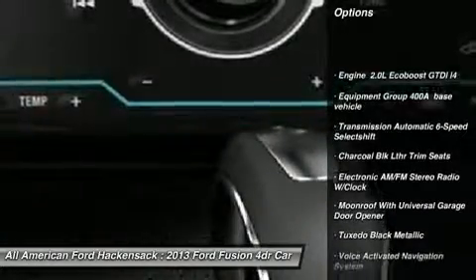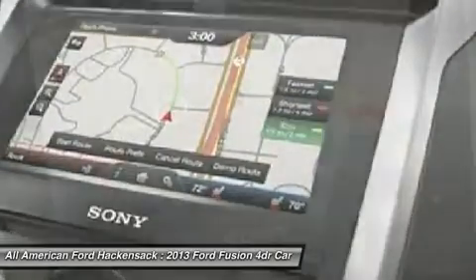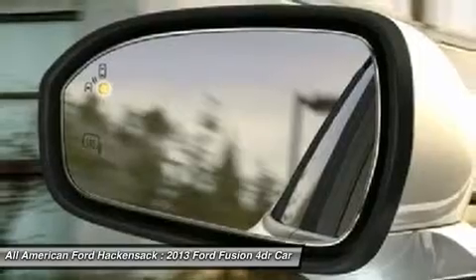Power passenger seat, anti-lock braking system, steering wheel audio controls, power steering, adjustable steering wheel, aluminum wheels, cruise control, floor mats, four-wheel disc brakes, AM/FM stereo radio.